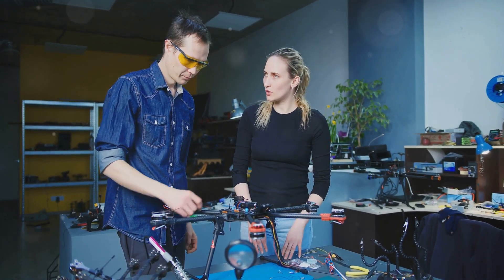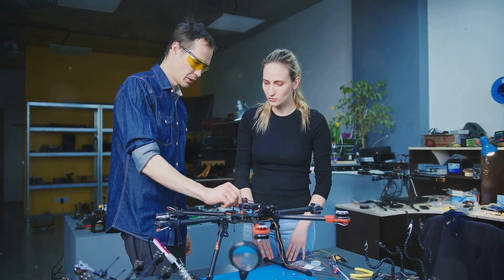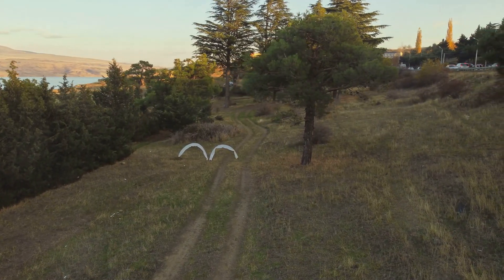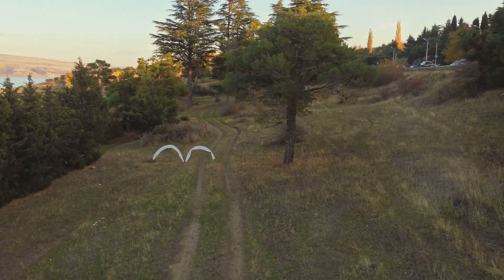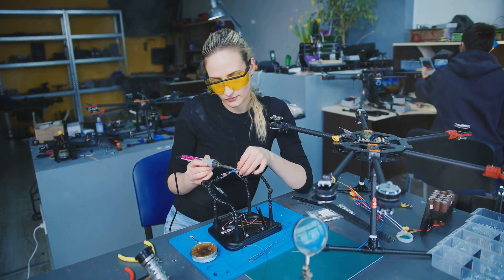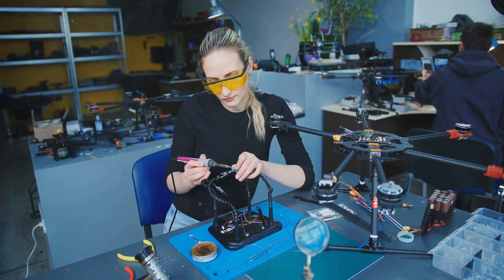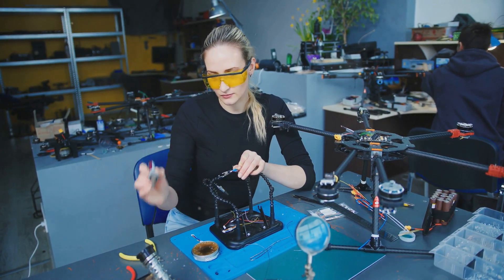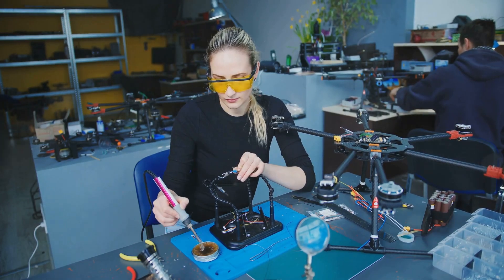Higher KV motors offer more speed and agility, but they also require more skill to handle effectively. For the speed freaks, look at those high-voltage, high KV motors — they're designed for maximum performance and can take your drone racing experience to the next level. These motors generate a lot of heat, so you need to make sure your setup can handle it. Proper cooling systems and heat management modifications are essential to keep your drone running smoothly and prevent any damage to the motors.